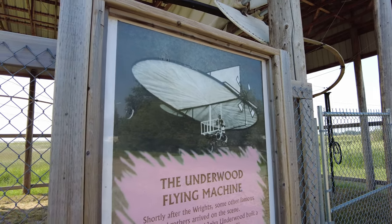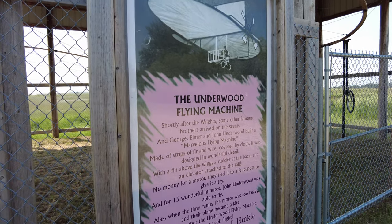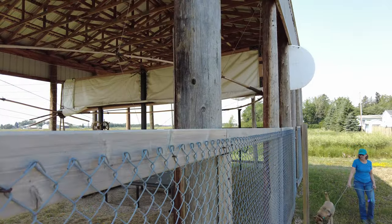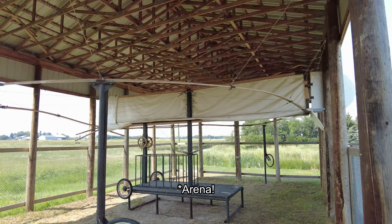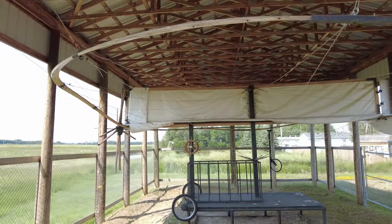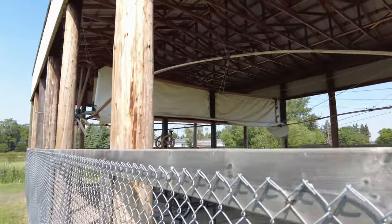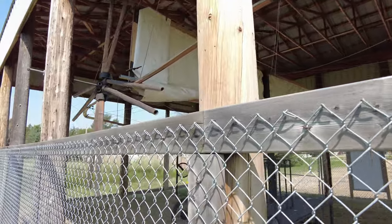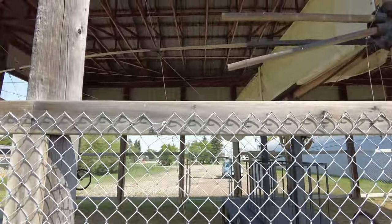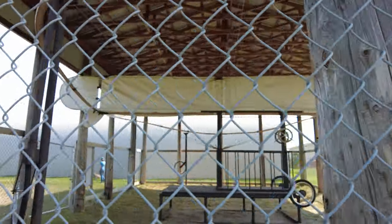While likely more famous for the Botha Mercantile, Botha is also known for the Underwood Flying Machine — an early 20th century homemade aircraft. Here next to the curling rink you can see a replica of the flying machine. According to the sign, they were never able to get it to fly with a motor, but they did have it anchored to a fence post and for about 15 minutes it essentially flew like a kite. A great idea that didn't quite work out, but a unique and fairly little-known part of Alberta history — the Underwood Flyer of Botha.